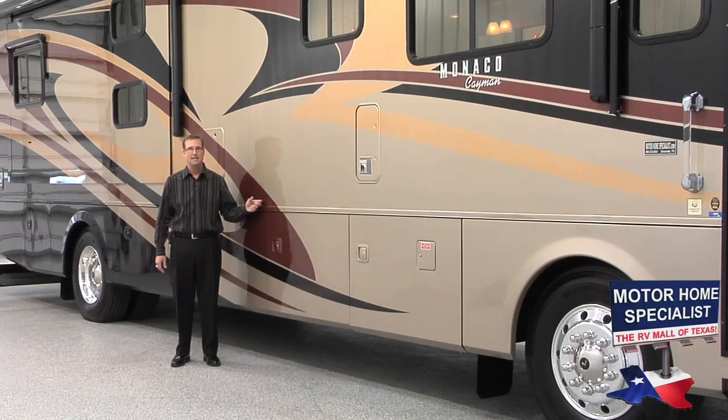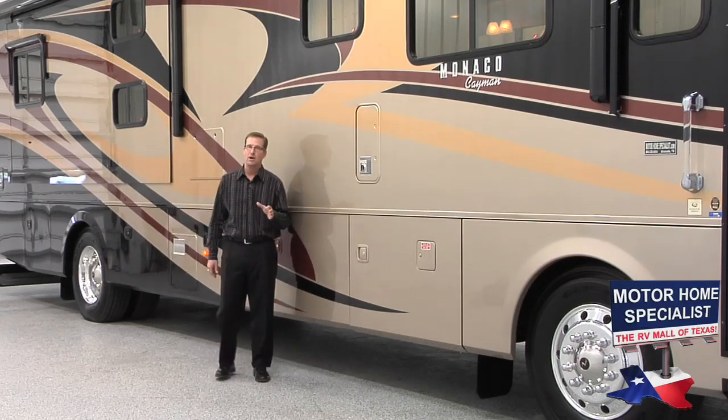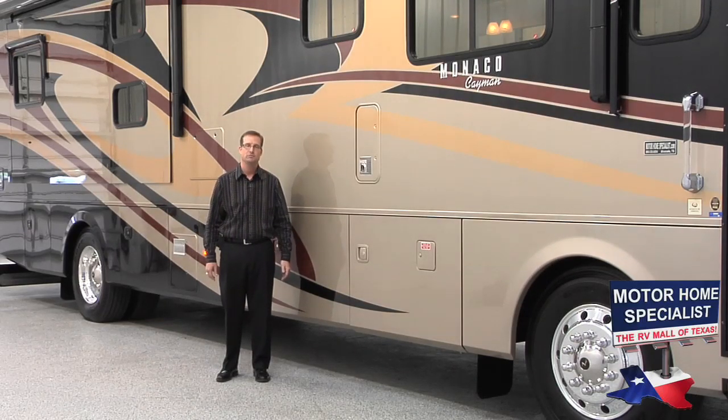This particular Cayman is the 40 PBT bunkhouse model, and I think after watching this video and comparing our prices here at Motorhome Specialist, you'll agree it's one of the very best values in the country on a luxury diesel pusher RV.